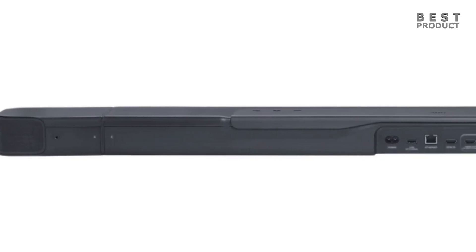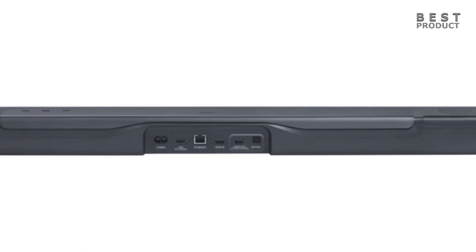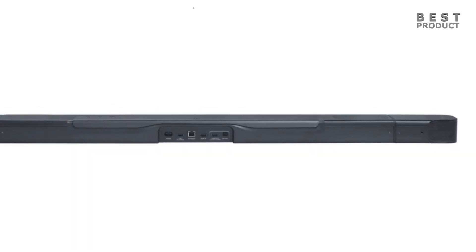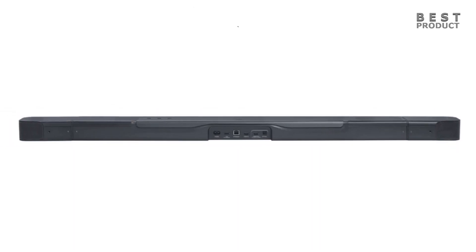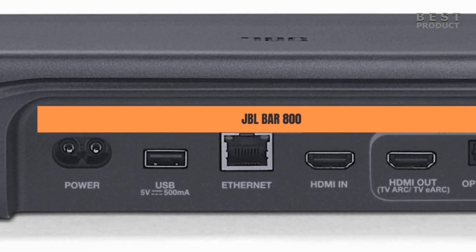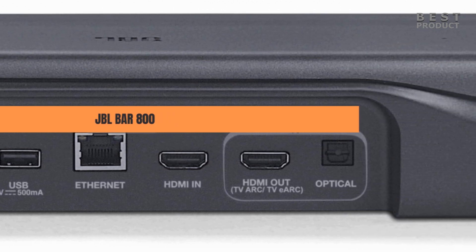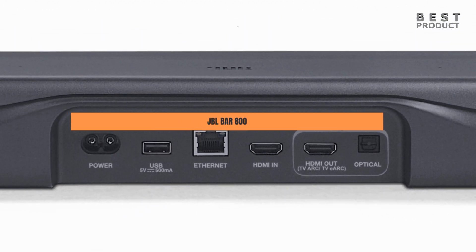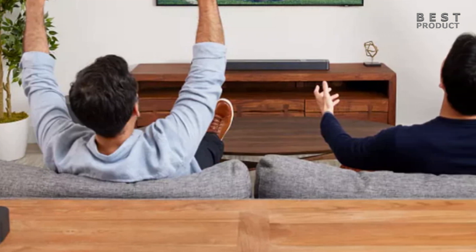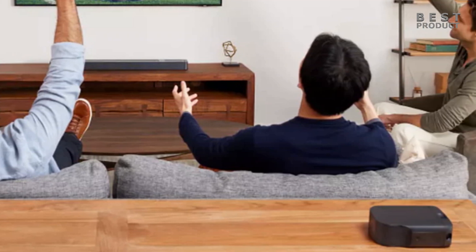When it comes to connectivity, the JBL BAR 800 features one HDMI in port, one HDMI eARC port, one optical port, one USB port, plus Bluetooth and wireless connectivity. With HDMI eARC, it supports uncompressed audio and high-bitrate audio formats like object-based 3D audio for higher quality sound. Since JBL BAR 800 works with eARC-enabled TVs, Dolby Atmos 3D surround sound passes from over-the-air broadcasts, TV streaming apps, Blu-ray players, or game consoles to your soundbar, making it easier than ever to experience multi-dimensional sound in your living room.